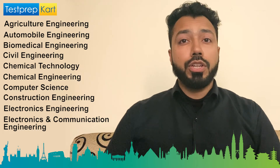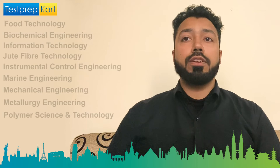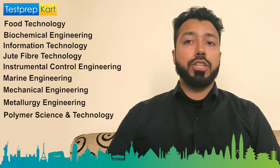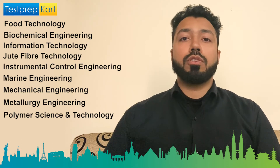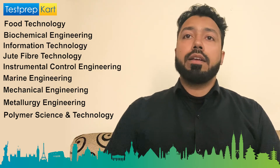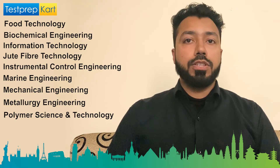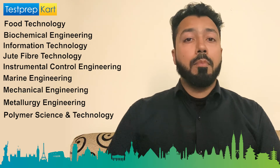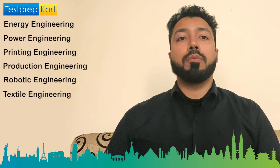Further courses include Electrical and Electronics Engineering, Electronics and Communication Engineering with industry-integrated and telecommunication fields, Food Technology, Food Technology and Biochemical Engineering, Information Technology, Jute and Fiber Technology, Leather Technology, Instrumentation and Control Engineering, Marine Engineering, Mechanical Engineering with Automobile Manufacturing, Metallurgical Engineering, Optics and Optoelectronics, Polymer Science and Technology, Energy Engineering, Power Engineering, Printing Engineering, Production Engineering, Robotic Engineering, and Textile Engineering.